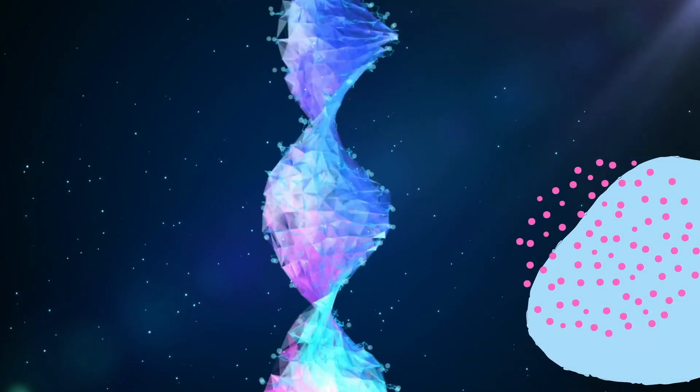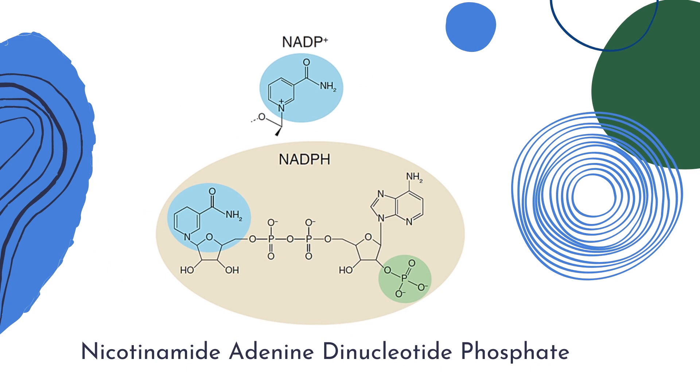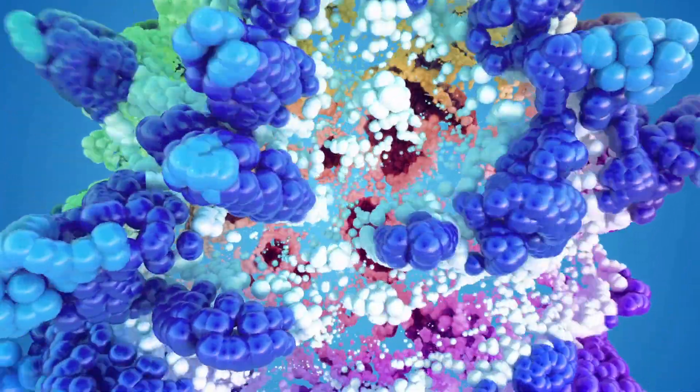Niacinamide is an essential precursor of two important coenzymes: nicotinamide adenine dinucleotide (NAD) and nicotinamide adenine dinucleotide phosphate (NADP). They are critical in over 200 enzymatic reactions in the body and skin, including energy production.